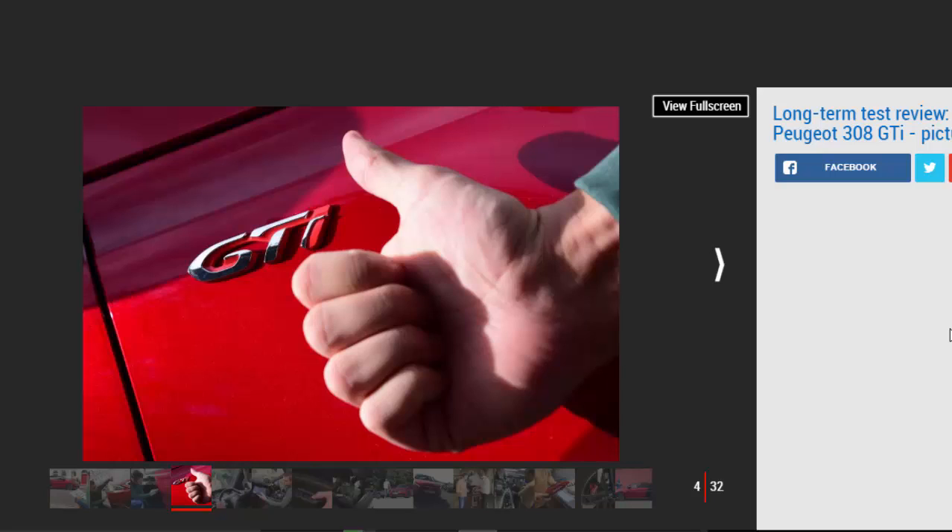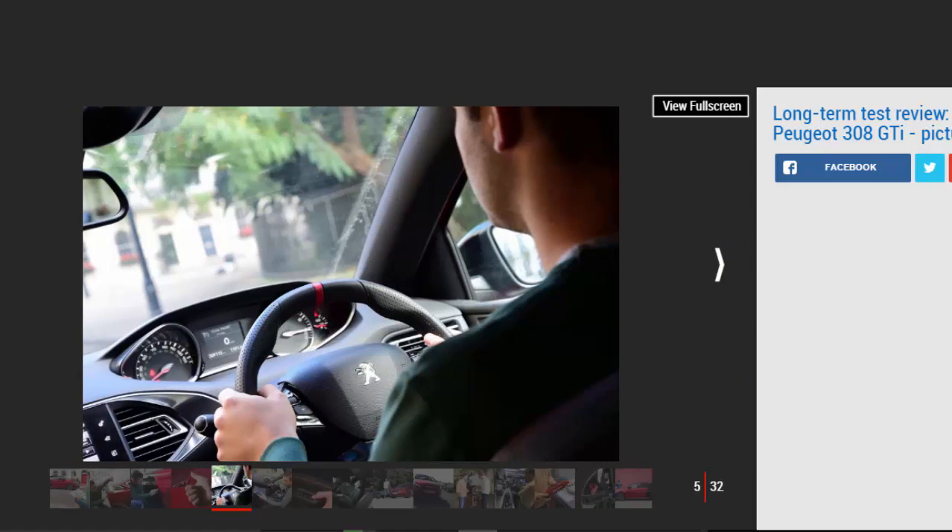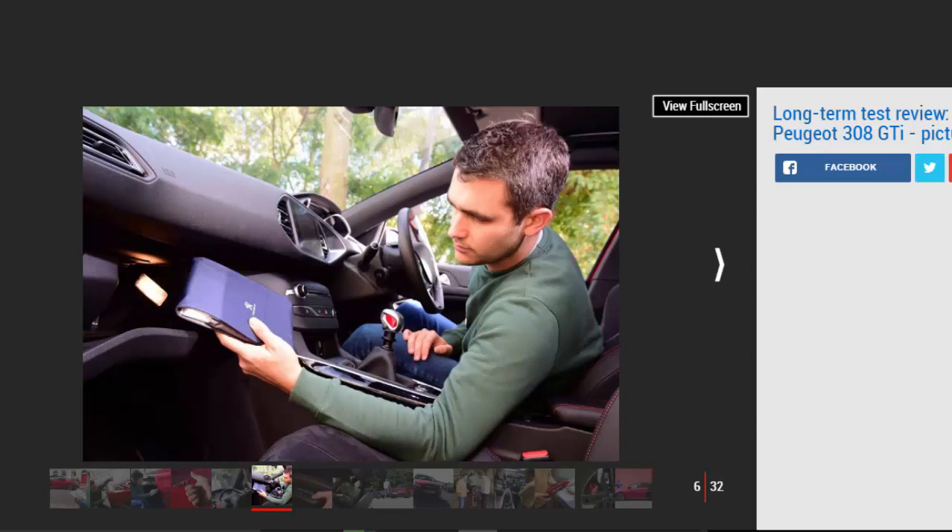In my eyes this is a positive, as that's how a hot hatch should be — not like our 308 GTI with its try-hard paint job. The practical body is ideal for my circumstances, effectively hiding a powerful 268 BHP 1.6-litre turbo engine. The absence of wings, splitters or spoilers has its advantages. The market for more demure, trinket-free sports cars is bigger than ever — the new Audi S4, for example, could be mistaken for a 2.0-litre TDI S line.